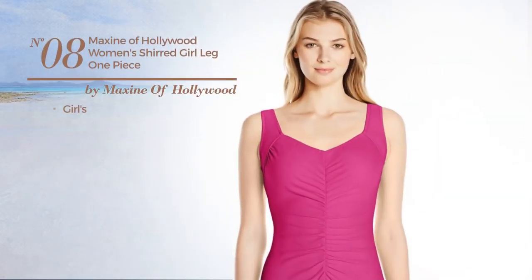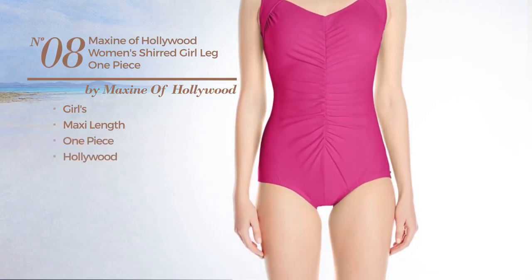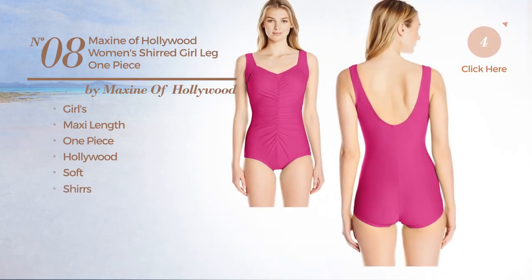Number 8. A Girls Maxi Length One Piece Swimsuit. Featuring a Hollywood style, crafted from soft material. Styled with shirts. Available in 2 more colors.